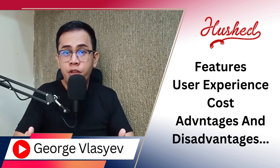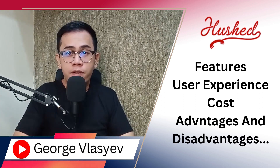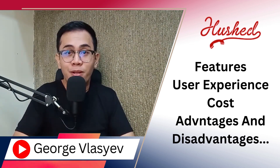Not sure if the Hushed app is for you? No problem. We'll offer alternatives that might better suit your preferences. Enjoy secure and private conversations with Hushed app, your go-to solution for disposable phone numbers. Let's get started.